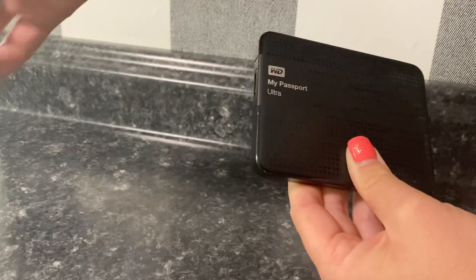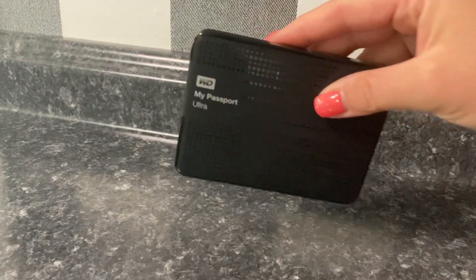Overall, this external hard drive delivers on its promises and is a great addition to anyone's digital arsenal.